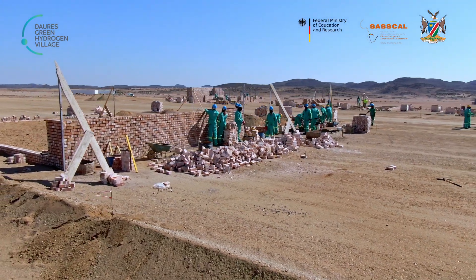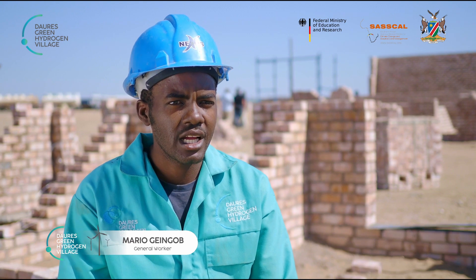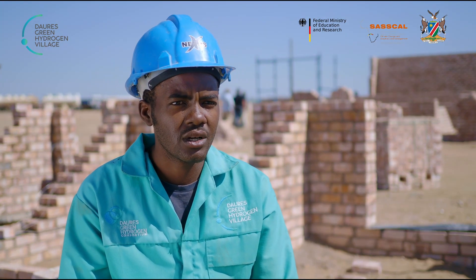Hi, I'm Mario Genkov. I'm originally from UIF. It's a great honour to represent the Domreski Hydrogen Project. I'm employed by Nexus as a general worker and this means a lot to me.